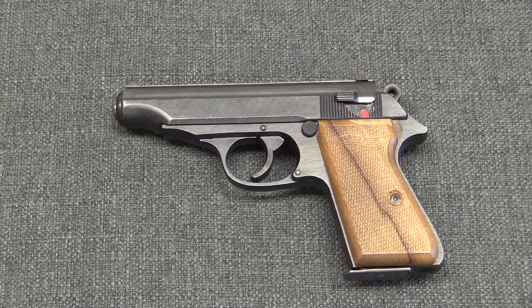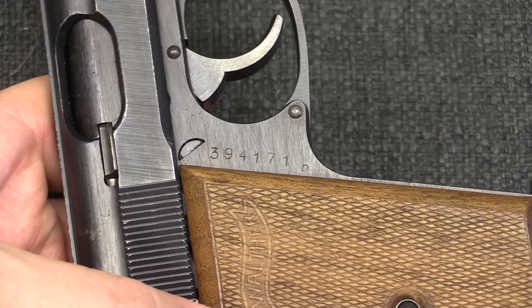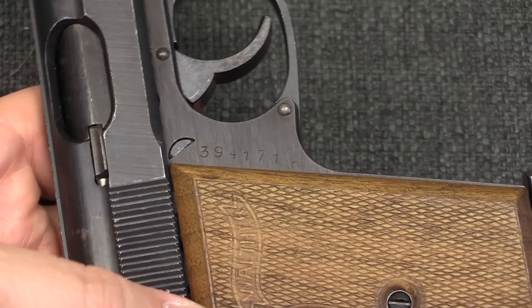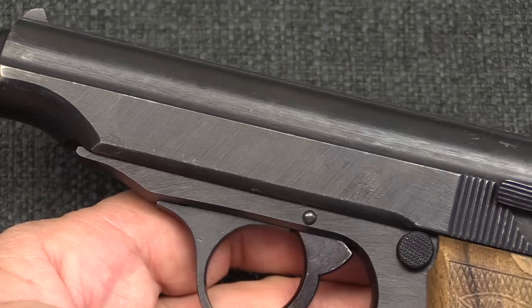Along the same lines, we have a very late production Walther PP. These were in production basically right up until the end of the war, used by the German army as opposed to just the police. Production went to the serial number range of 397,000. This one has a slide in the high 393,000 range and a mismatched frame in the low 394,000 range — a gun assembled from parts, probably a matched frame and slide, taken as a souvenir by one of the GIs in that early wave of liberation troops who came in in early April.